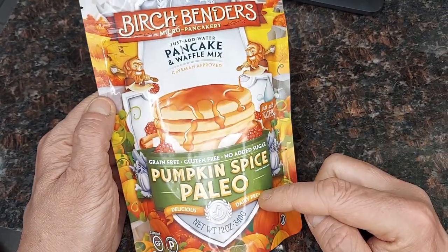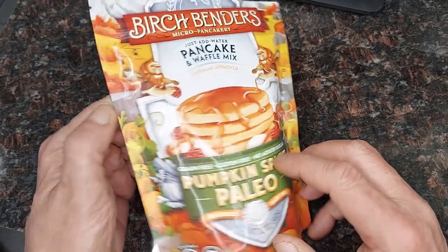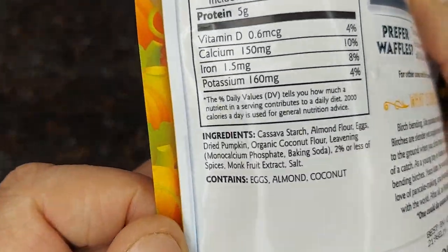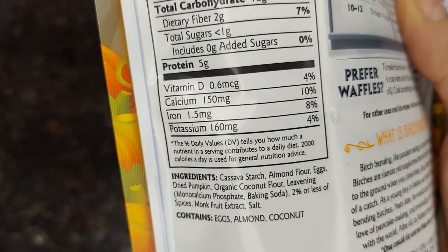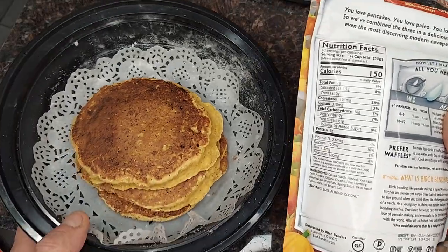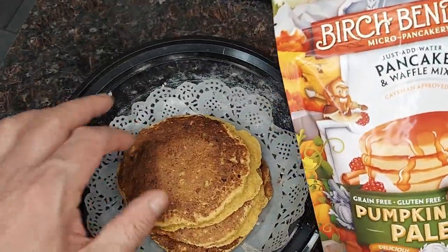I saw these Birch Benders Paleo Pancake Mix with the pumpkin spice. It's essentially cassava starch, almond flour, eggs, dried pumpkin, coconut, and some other things. When you open it up, it definitely has a strong pumpkin spice smell.